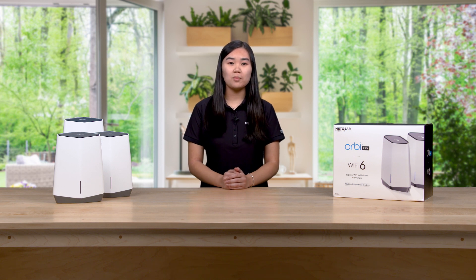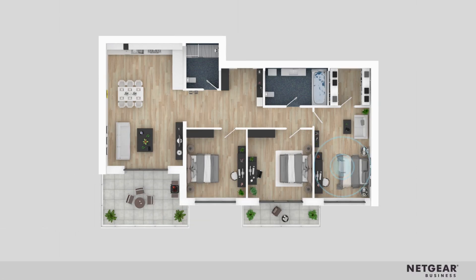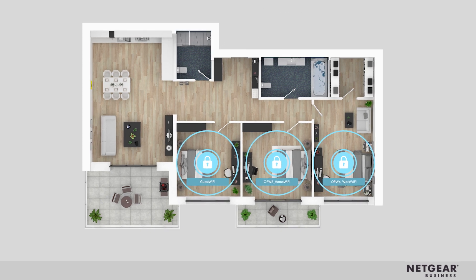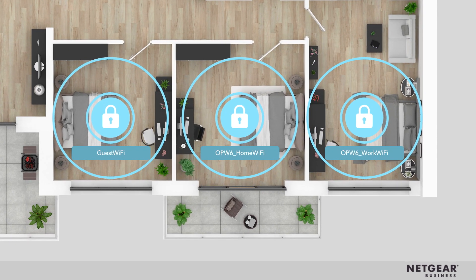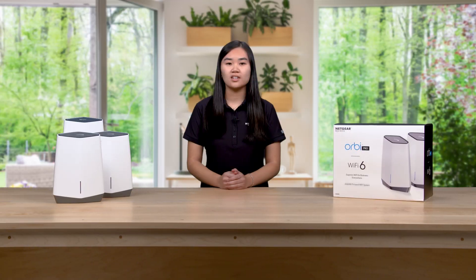Security continues to be a top priority for all offices, so it's no surprise that this focus now extends to the home office as well. OrbiPro Wi-Fi 6 traffic securely separates the corporate network, home network, and even guest network — and not just through individual SSIDs, but by assigning each SSID to a separate Virtual Local Area Network, or VLAN. This unique feature guarantees client isolation within each secure Wi-Fi zone.